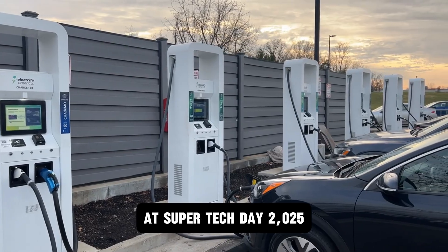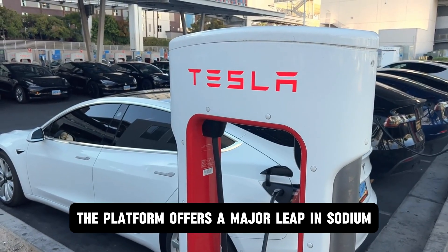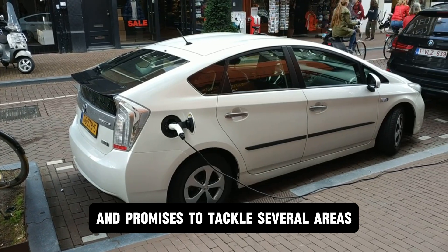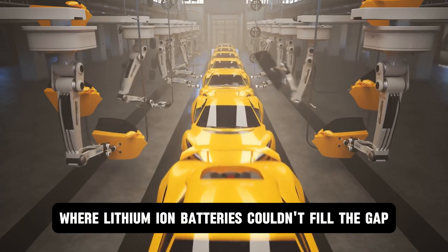At SuperTag Day 2025, CL unveiled its new Nexra battery platform. The platform offers a major leap in sodium ion battery development and promises to tackle several areas where lithium ion batteries couldn't fill the gap.